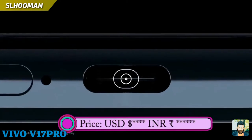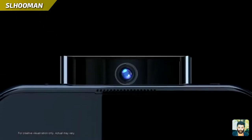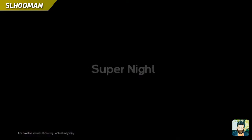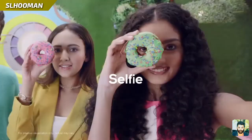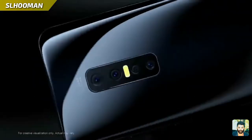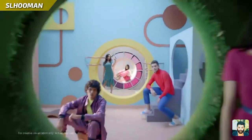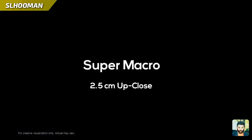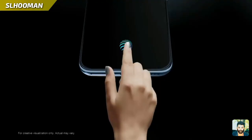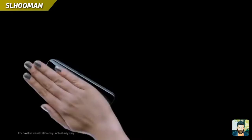Vivo V17 Pro is a smartphone. This is a 2.9 Ultra Full Wave display. This is a Super AMOLED display. Vivo V17 Pro has a battery life for this smartphone.